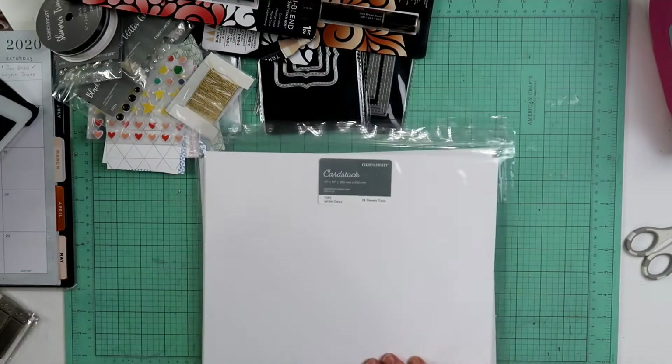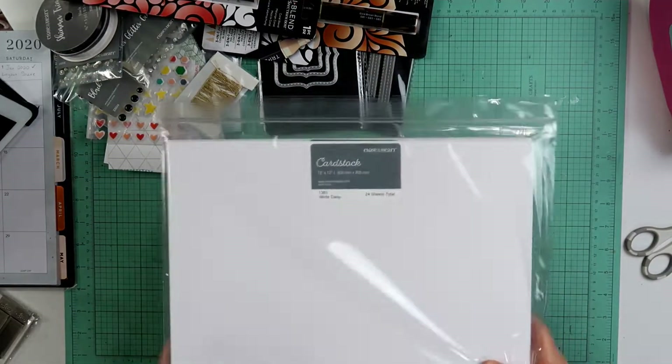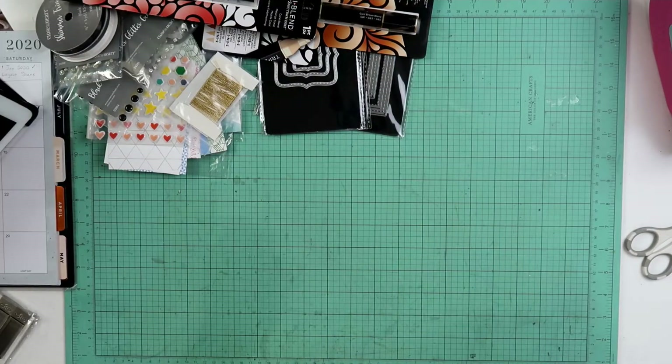I was almost out of white cardstock so I got two packs of white daisy cardstock. It is my very favorite cardstock. That's not all — check these out.